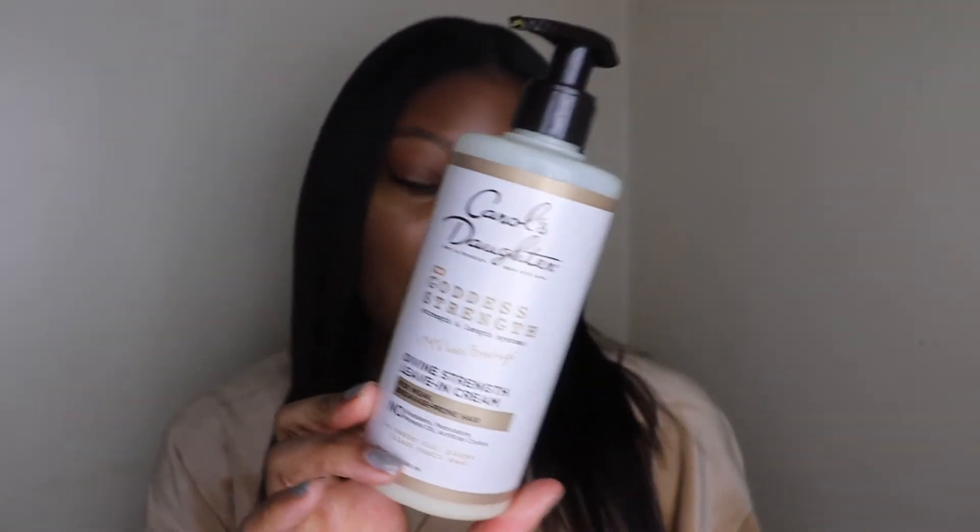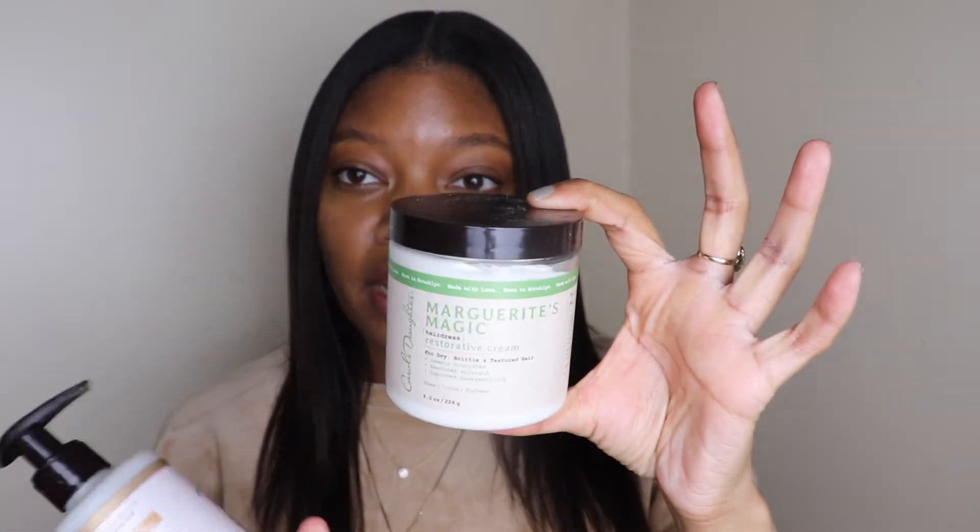When my hair is wet after I wash it, I don't spritz it with a liquid — I just put the leave-in on, then the hair cream, then the pomade.